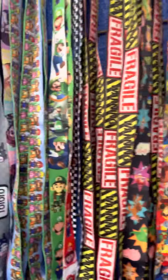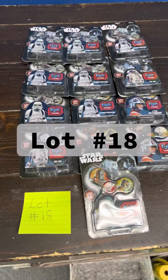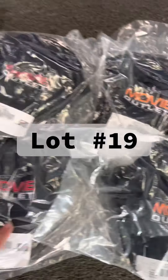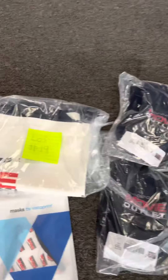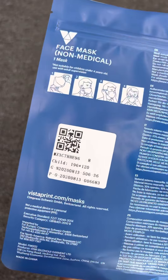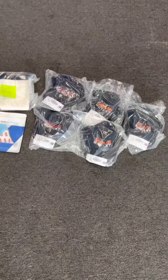Lot number eighteen is the fidget spinners we have left over. And then nineteen — we have some of the hats: Movie Outlet hats, the orange version and the red version. It's five hats in this mix, also one of our handbags and a face mask — it's a size small, kids. So that's lot number nineteen.